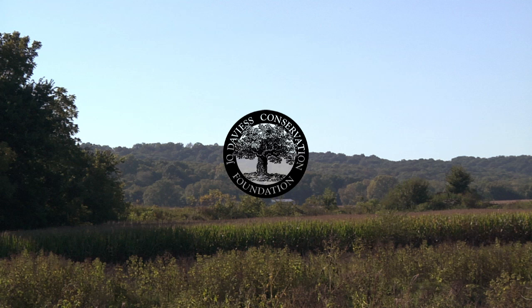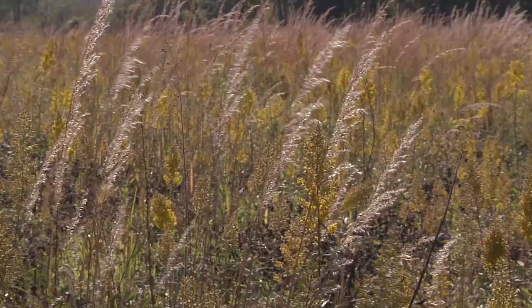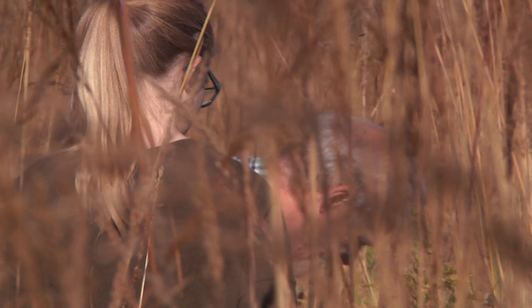We're here today because the town of Hanover and Joe Davies Conservation Foundation have acquired this old soybean field and they're restoring it as a prairie. They've been working here for about six years and we're surveying the insect population.